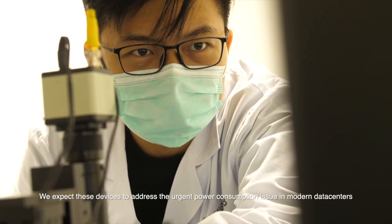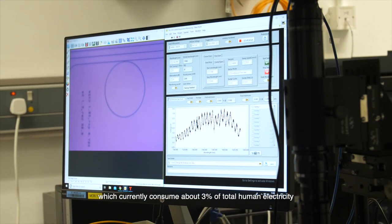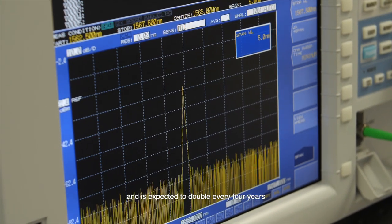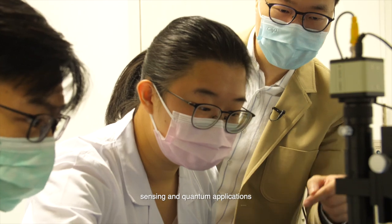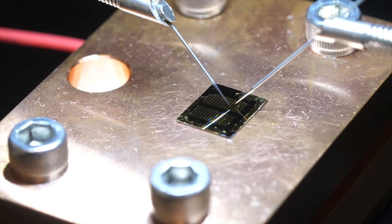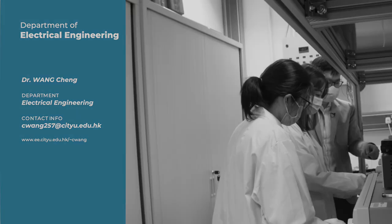We expect these devices to address the urgent power consumption issue in modern data centers, which currently consume about 3% of total human electricity and is expected to double every four years. Apart from optical fiber networks, we are also developing high-performance photonic devices for 5G, sensing, and quantum applications.